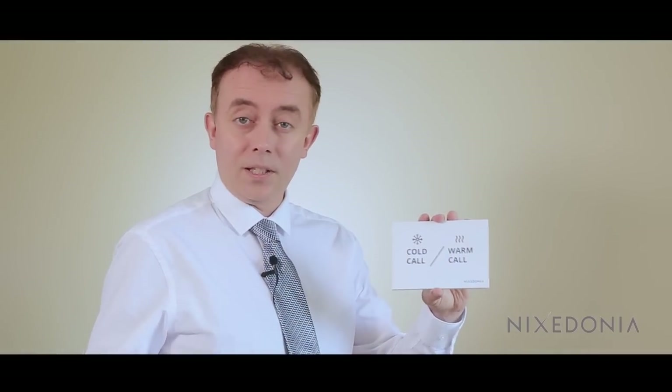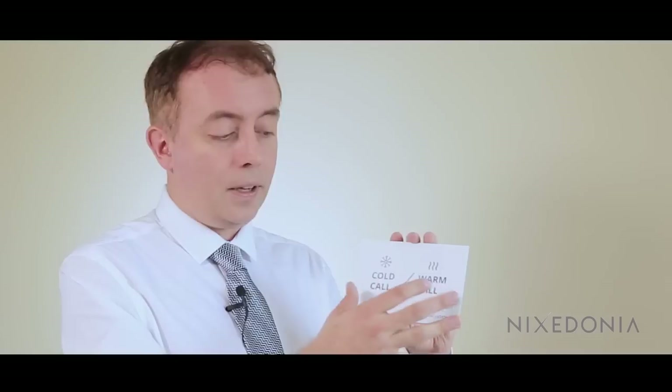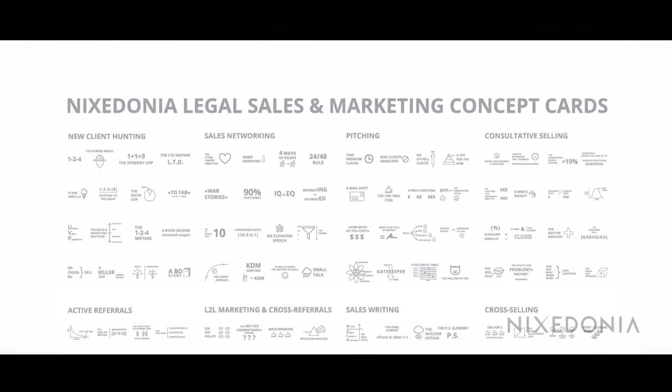What we've done is taken all of the key concepts — all of the best bits from the different training sessions that I do: sales, networking, consultative selling, cross-selling — and put them onto flashcards. We have a visual pictogram representation on one side of the card, and on the other side a nice, brief, concise description of that concept.